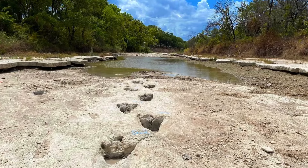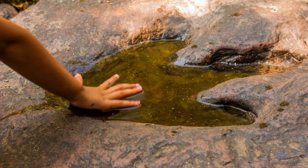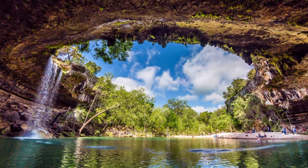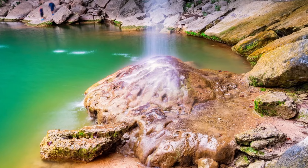Our first spot in Texas is Dinosaur Valley State Park, nestled along the banks of the Paluxy River. The park unveils fossilized tracks preserved in limestone — it's like a real-life Jurassic Park, minus the danger. Second we have Hamilton Pool Preserve, with a stunning oasis of turquoise waters and cascading waterfalls.